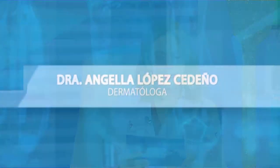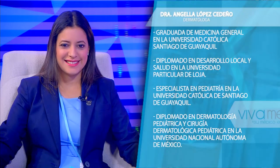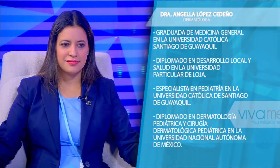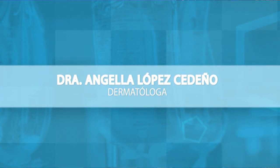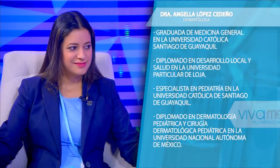Les voy a presentar a mi invitada de esta mañana: ella es la doctora Ángela López Sedeño. Es graduada en Medicina General en la Universidad Católica de Santiago de Guayaquil, tiene un diplomado en Desarrollo Local y Salud en la Universidad Particular de Loja, es especialista en Pediatría en la Universidad Católica de Santiago de Guayaquil, y también tiene un diplomado en Dermatología Pediátrica y Cirugía Dermatológica Pediátrica en la Universidad Nacional Autónoma de México. Bienvenida doctora López. El tema de esta mañana es dermatitis atópica: ¿qué es y por qué atópica?